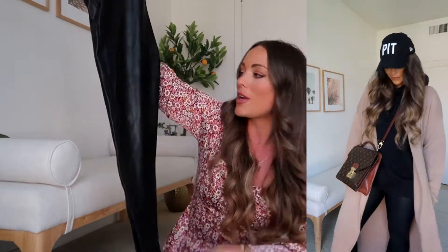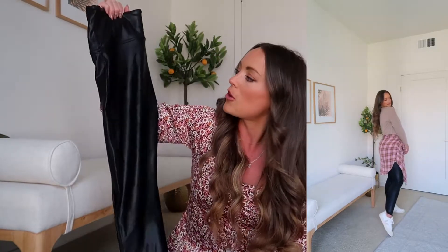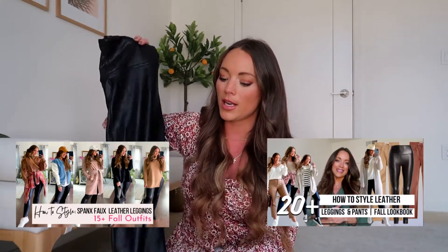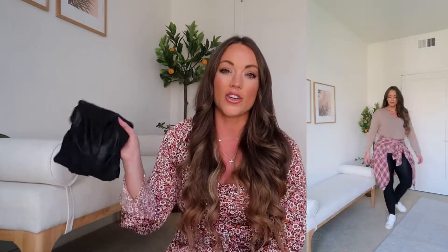My Spanx faux leather leggings had to make it into this video. It's finally cooling off here in Southern California and I'm able to wear them with a t-shirt and cardigan or a crew neck hoodie with sneakers. These are just wardrobe staples this time of year and would make a great gift. I have two videos on my channel on how to style Spanx leather leggings — including an updated version from about a month ago — I'd love your support watching those!